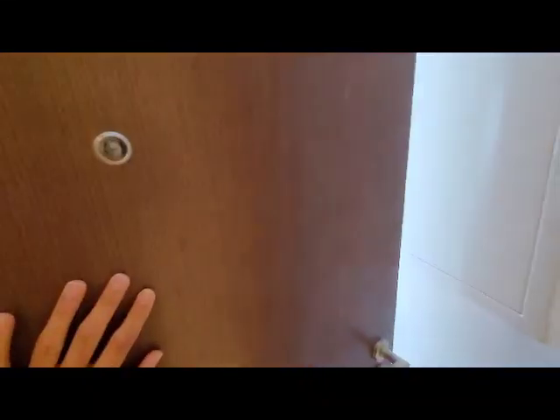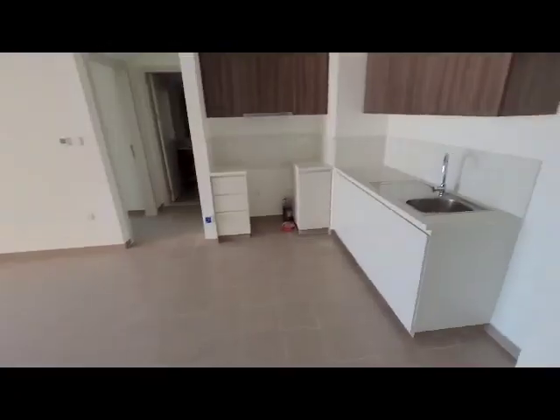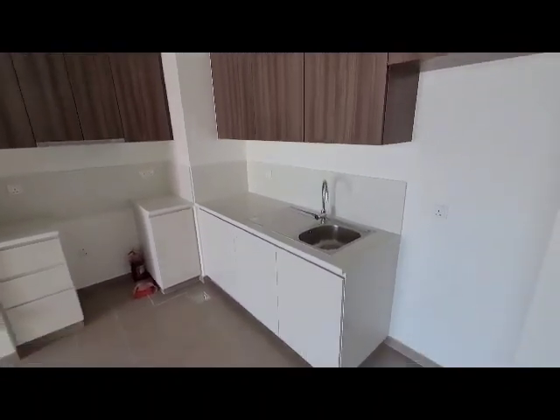Hi, today I am visiting a one-bedroom apartment at Dubai Hills Park Heights. This is a one-bedroom apartment about 700 square feet.